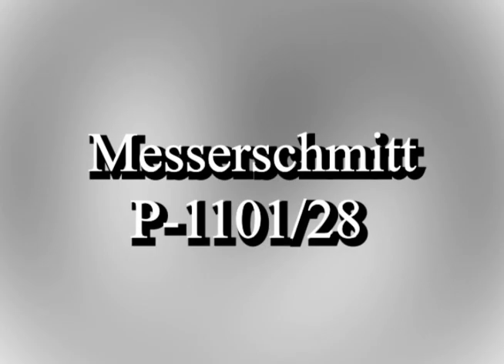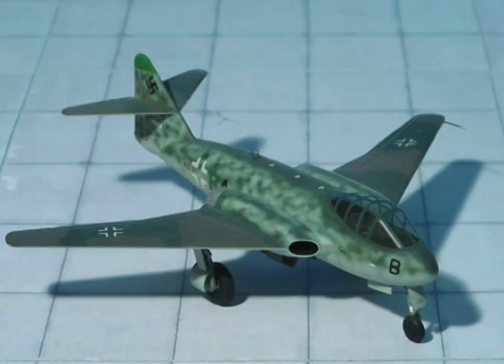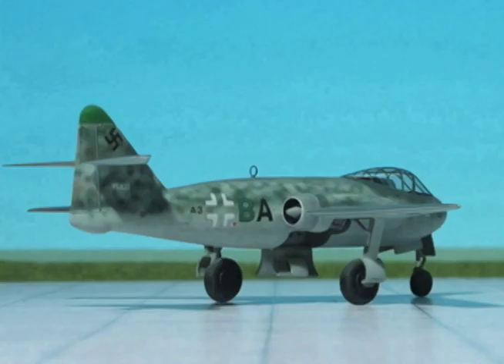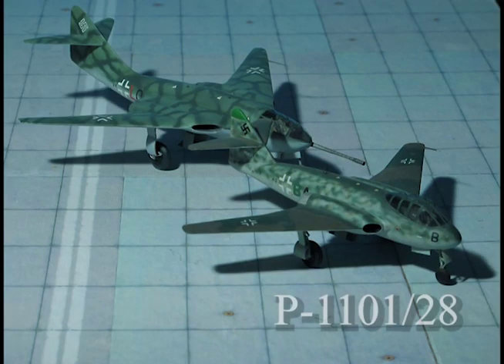The ME P 1101/28 was a fast bomber and destroyer with a crew of two, powered by two Heinkel HeS 011 turbojets located in the wing roots, which had a leading edge sweep of almost 40 degrees. An interesting feature was that the main wheels were to retract inwards to rest vertically in the fuselage between the fore and aft fuel tanks. Top speed was 565 miles per hour.